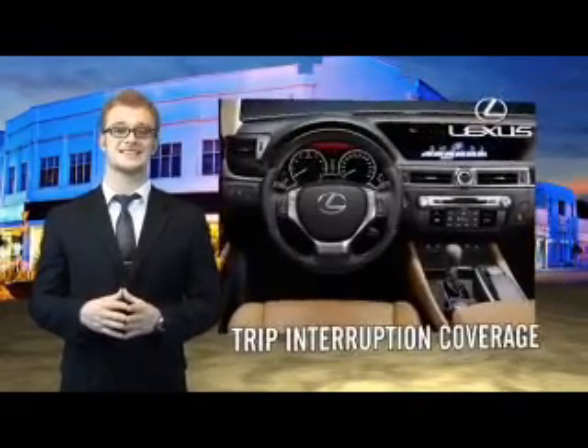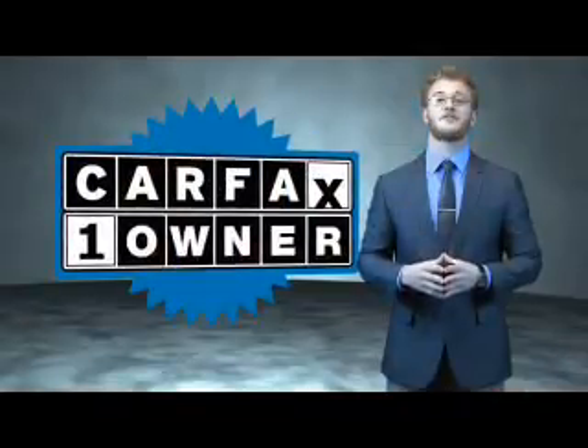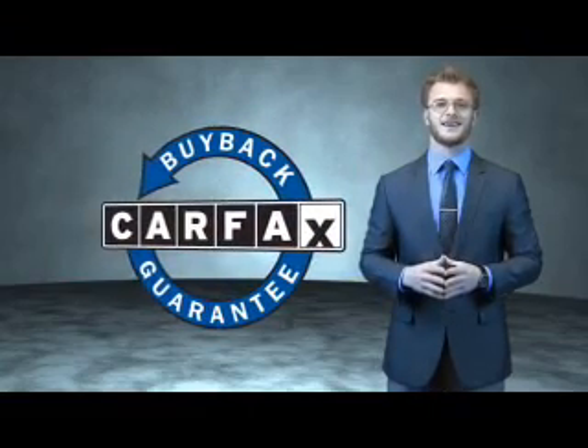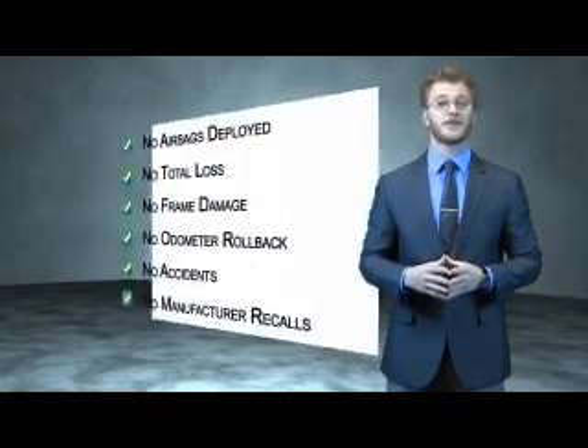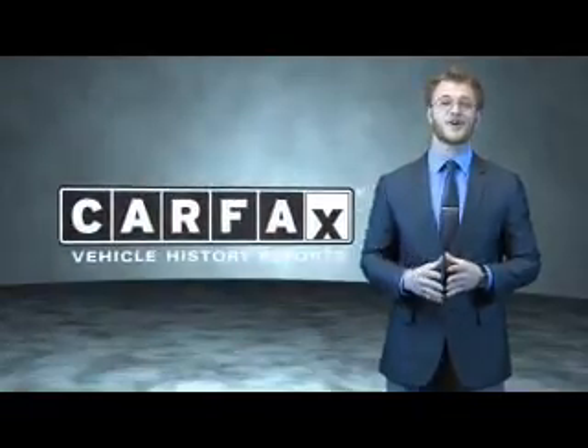You can own luxury and style with a certified pre-owned Lexus. This is a Carfax one owner vehicle which qualifies for the Carfax buyback guarantee. Be sure to find a complimentary copy of the Carfax vehicle history report online or contact the dealership — just say, show me the Carfax.